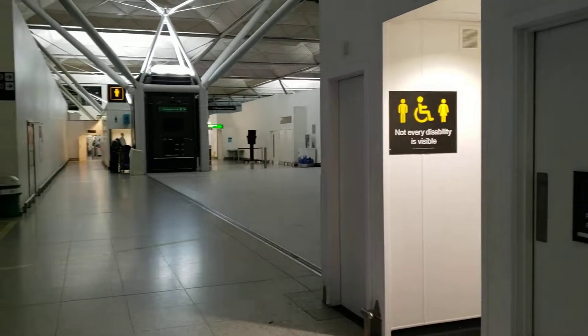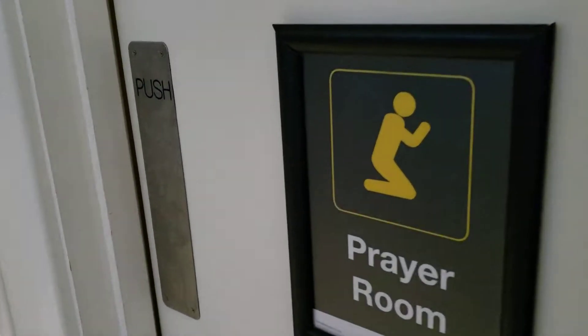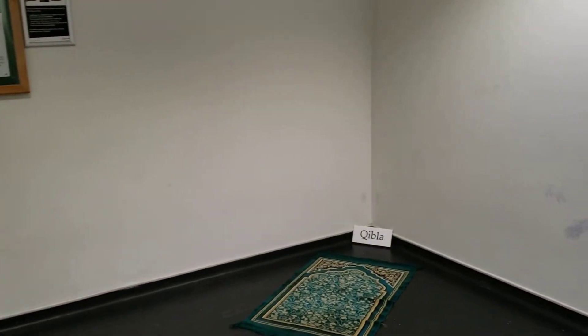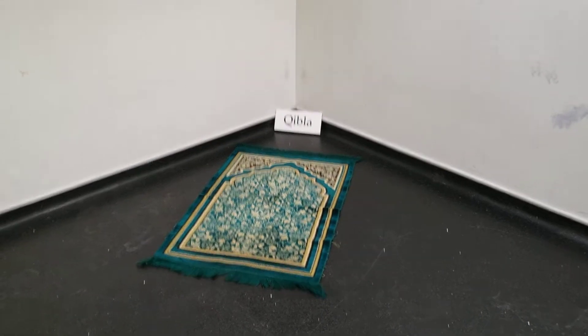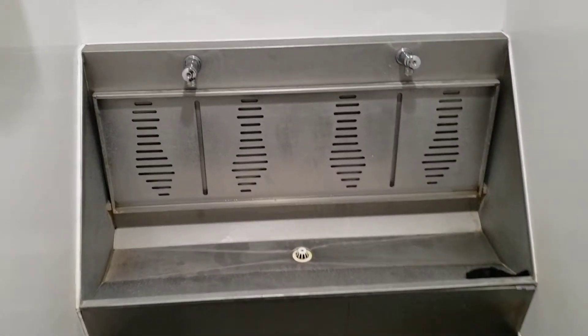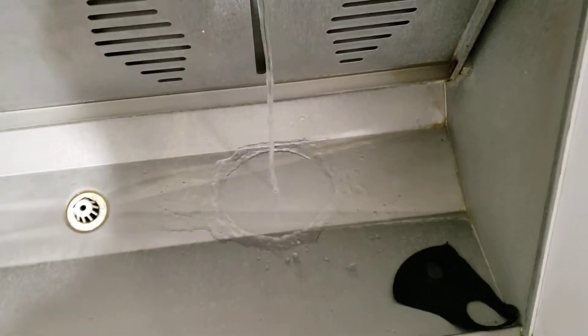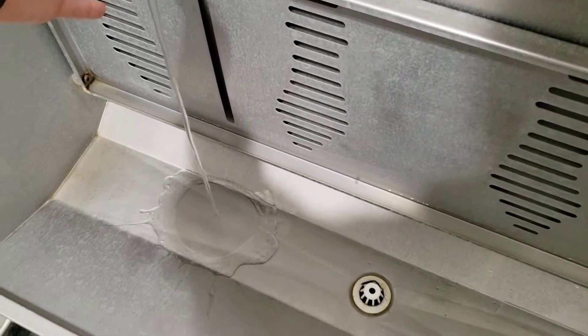We're going to look inside the prayer room at Stansted Airport in London and see what it's all about. I suppose that's to wash your feet before you go to pray.